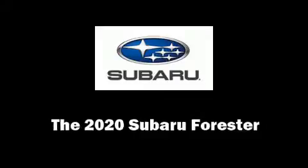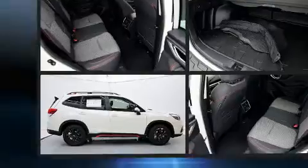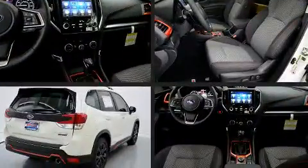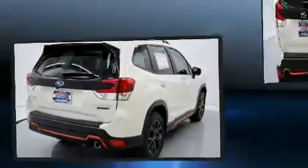Get excited about the 2020 Subaru Forester. Under the hood, you'll find a four-cylinder engine with more than 170 horsepower. And for added security, Dynamic Stability Control supplements the drivetrain.